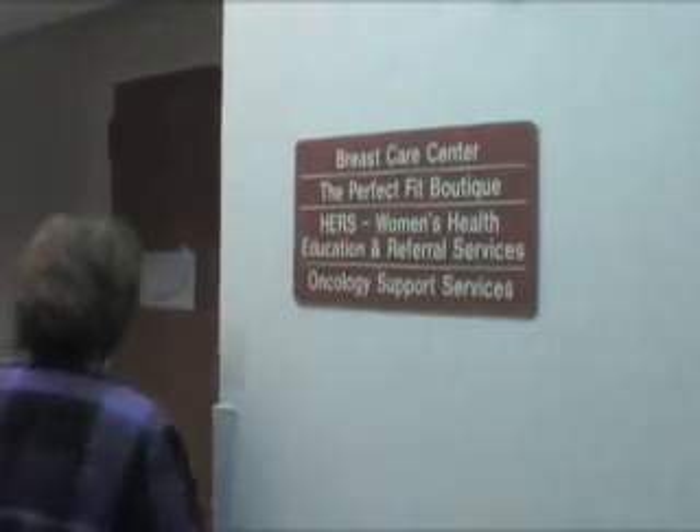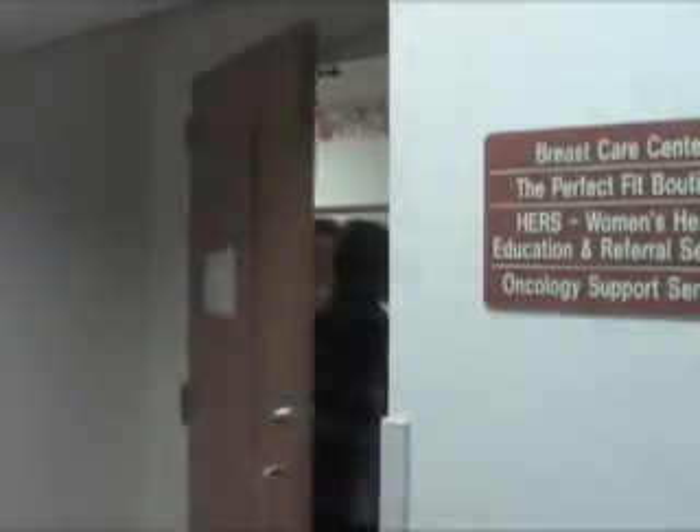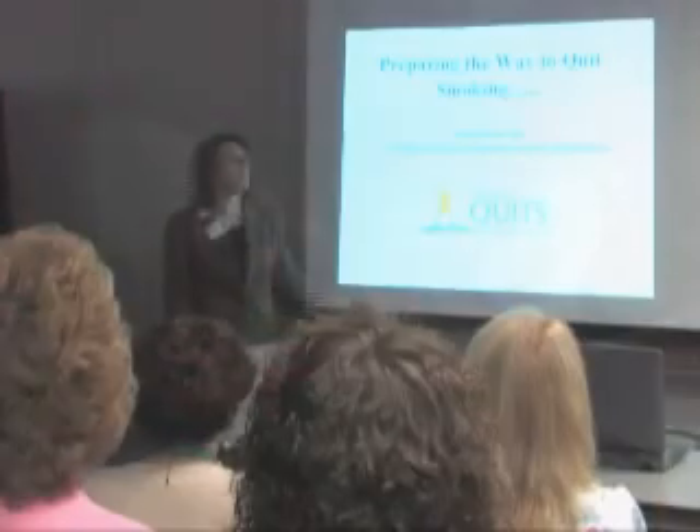We give radiation treatments Monday through Friday. We give treatments only on an emergency basis on weekends or holidays. Your nurse also tells you about the support services offered through the Regional Cancer Center. We have an on-site licensed dietitian, spiritual and psychological counselors, clinical trials, a comprehensive breast care center, smoking cessation classes, and a consumer library.